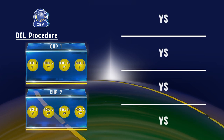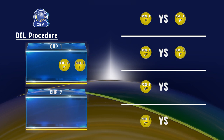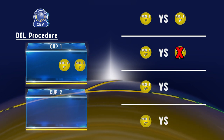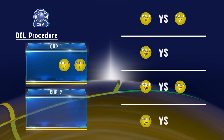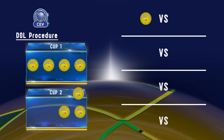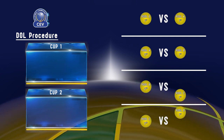Teams that played against each other in the fourth round cannot be drawn against each other in the quarterfinals, meaning that if the team drawn from Cup 1 was in the same pool as the team already placed from Cup 2, the team from Cup 1 will be moved into the next slot and another ball will be drawn. If it is the last ball where there is a clash, then the last two teams are switched with each other.